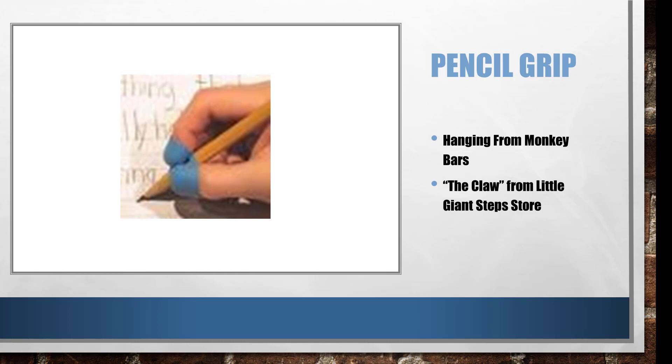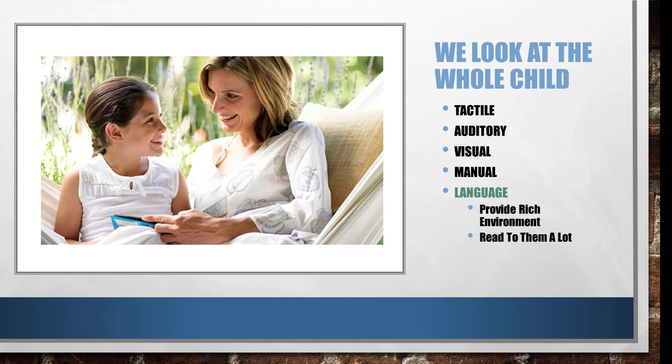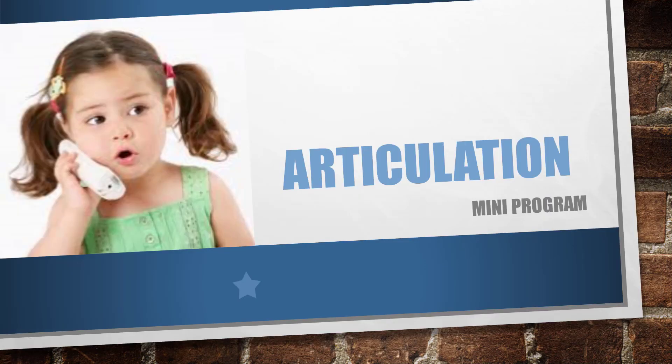In the language area, you want to provide a rich language environment. Constantly reinforce proper grammar — if they're using it incorrectly, just state it correctly, and sometimes they'll repeat it. Read to them a lot and explain as you go; that builds their vocabulary so they can use those words. If the child has articulation problems, we do have a mini program for that, so you can check on it if you'd be interested in addressing that outside of other therapies.